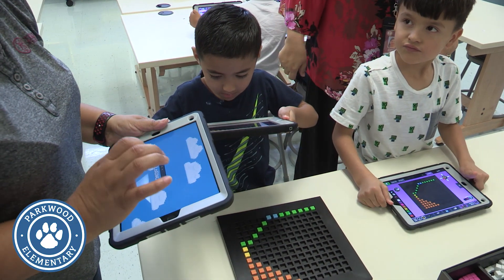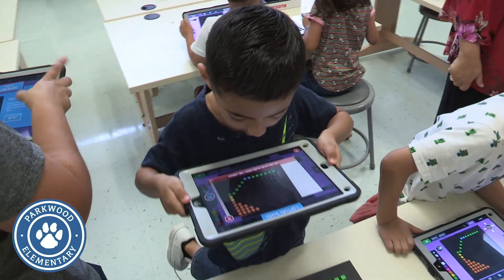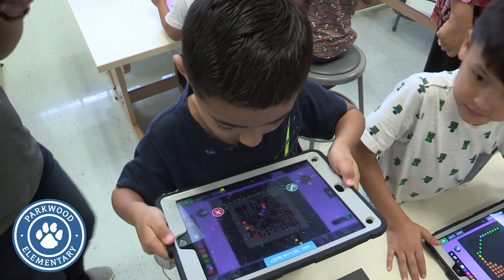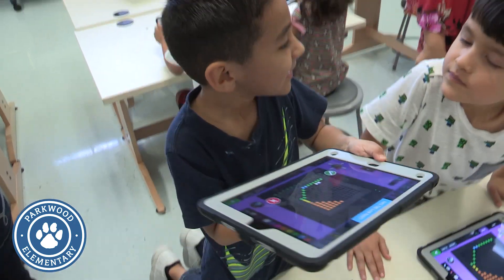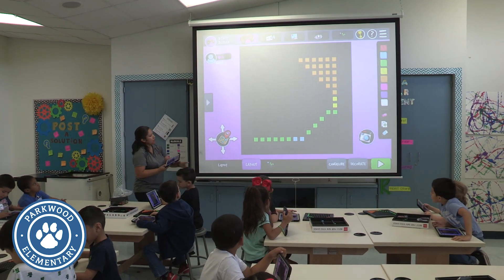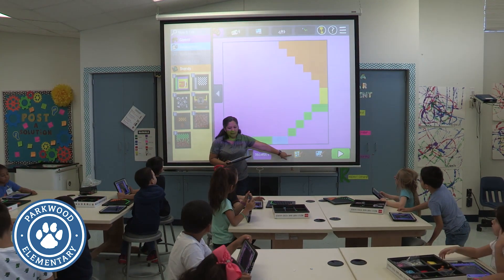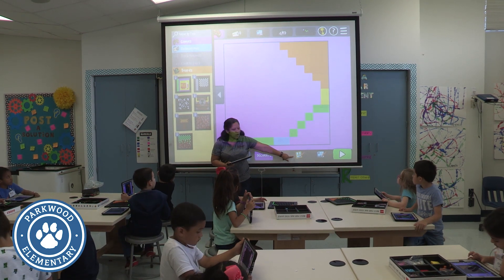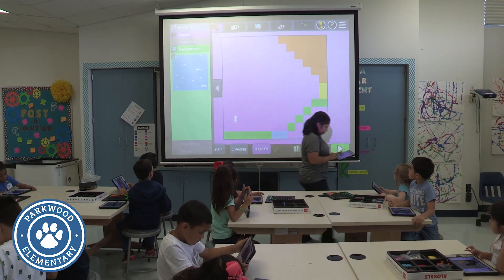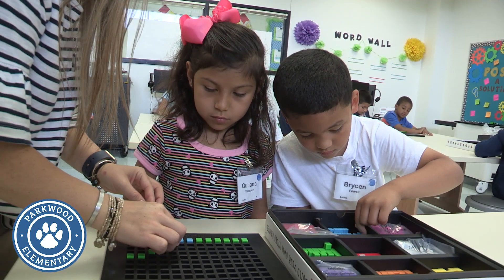Introducing our little ones to coding and STEM is important because as we're looking into the future, a lot of careers are STEM based and employers are not able to find the right candidates. So we are giving our students here at Parkwood the opportunity to gain those skills so that they can get that future job that they want, whether it's in STEM or any other field.